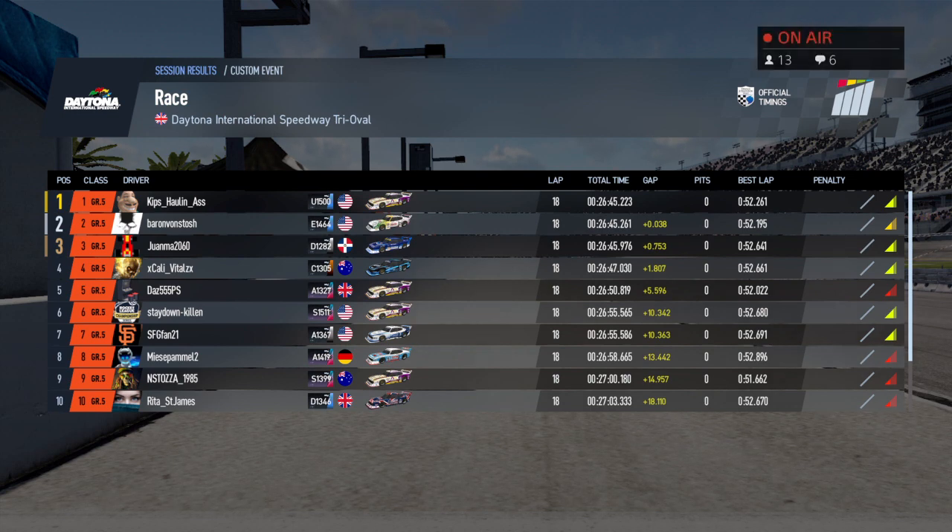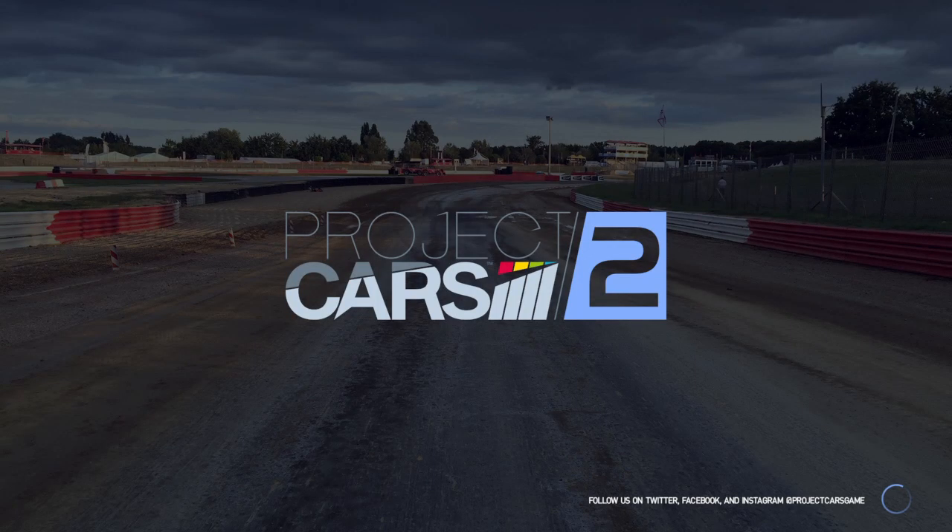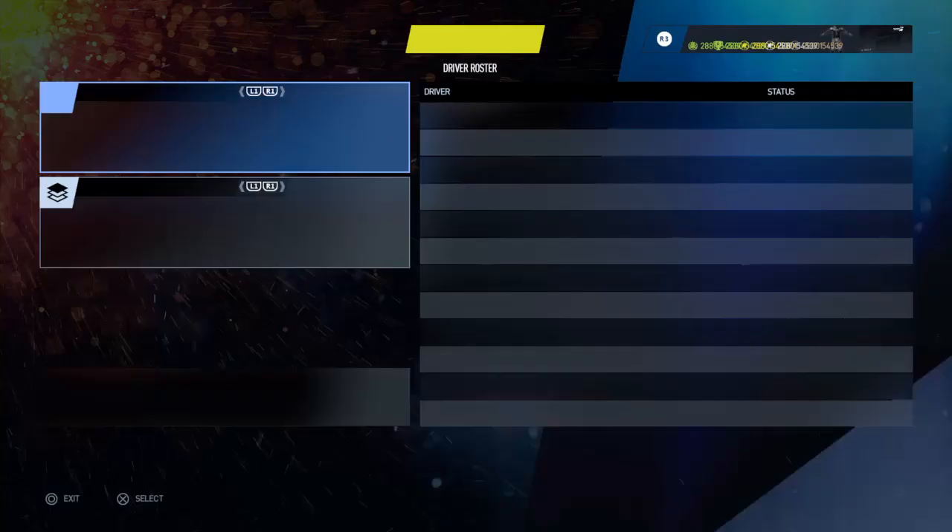There are your final results. The Team Danamore veteran Kips Hall and Ass wins the Miller Lite 40 here at Daytona. That race was kind of what we expected — just people forcing it on the outside and really not getting the payoff they were expecting. A little bit of wild action there. We're going to be going off the air for you guys and will be back shortly for the Sportsman's race tonight, the Permatex 100. On behalf of Tier Nizzle, this is Carlin Hicks — we'll be back with you soon here on the SCL Racing Network.